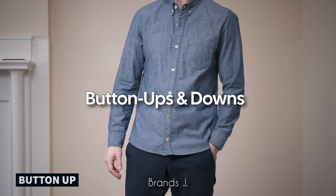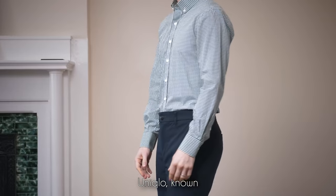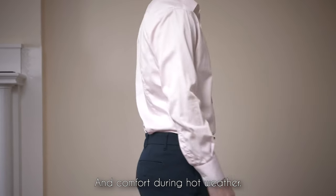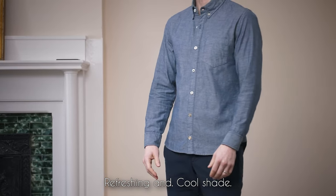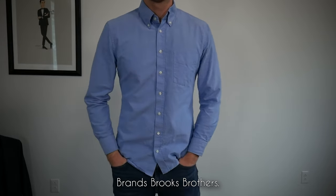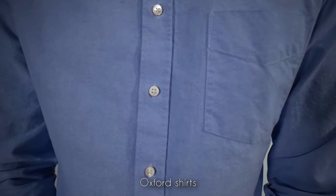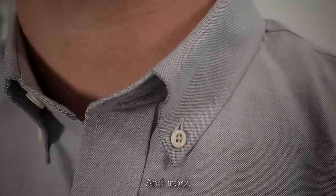Button-ups: linen shirts from J. Crew in light shades capture the essence of warm summer days with a relaxed yet polished style; Uniqlo provides affordable and stylish linen options. Opt for lightweight linen fabric for breathability, or garment-washed linen for a softer, more relaxed feel. Soft blue and crisp white are classic color choices. Oxford shirts from Brooks Brothers — a symbol of American style — epitomize timeless elegance, as do Ralph Lauren's high-quality Oxford shirts. Look for shirts made from Oxford cloth for a slightly heavier and more textured feel.